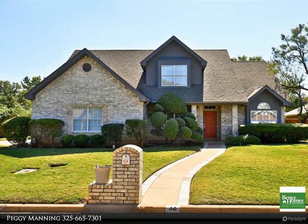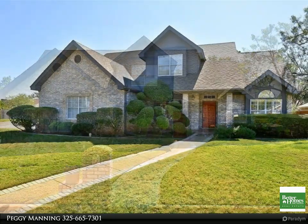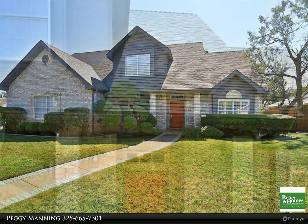This Better Homes and Gardens Real Estate Senter Realtors property video is presented by Peggy Manning. Space galore in this four or five bedroom, 2.5 bath home — crown molding, wine cooler, bonus room, jetted tub and shower, and downstairs master are just a few of the many features of this home.